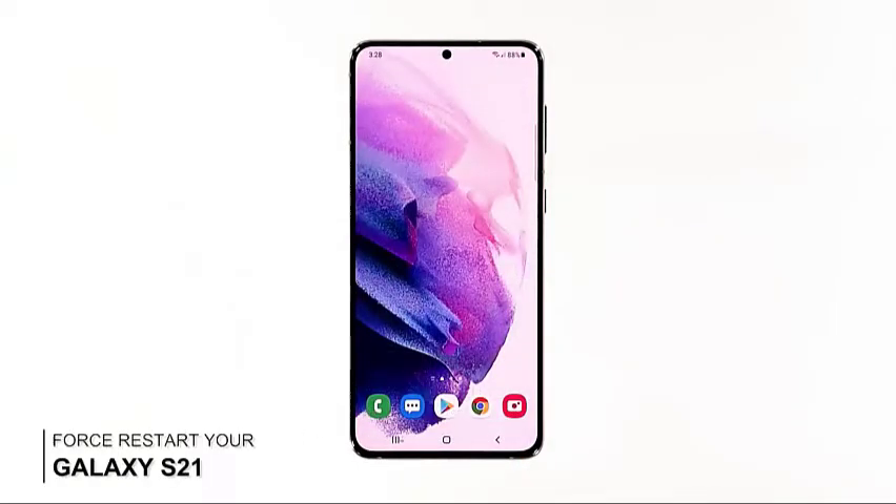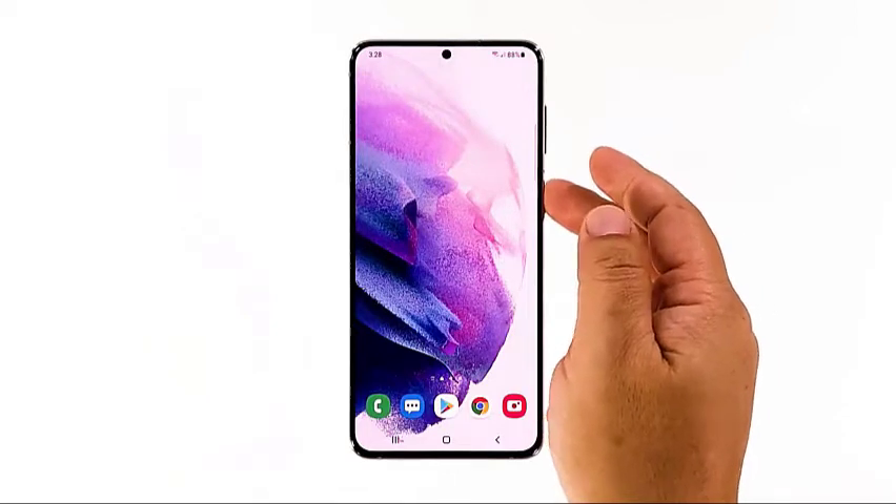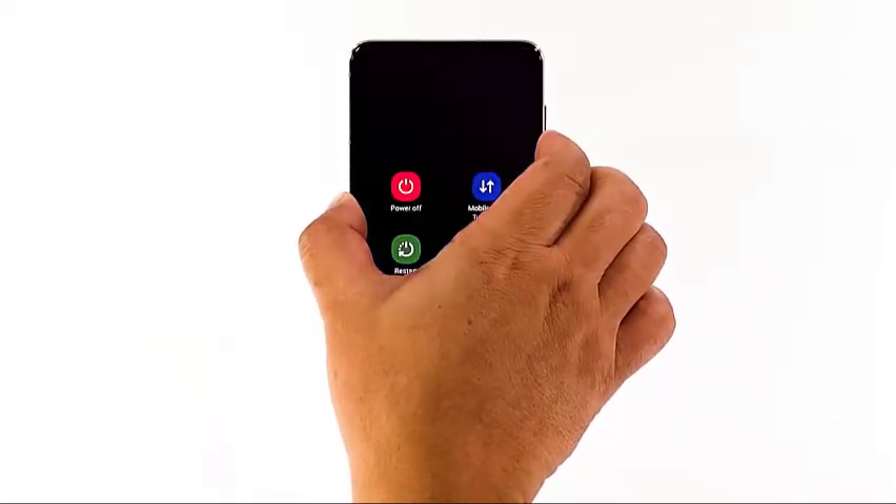Second solution: restart your phone. It is possible that it's just a temporary problem caused by a system glitch, so the next thing you have to do is to refresh your phone's memory and reload all its services. You can do that by performing a forced restart. Here's how: press and hold the volume down button and the power key for 10 seconds.